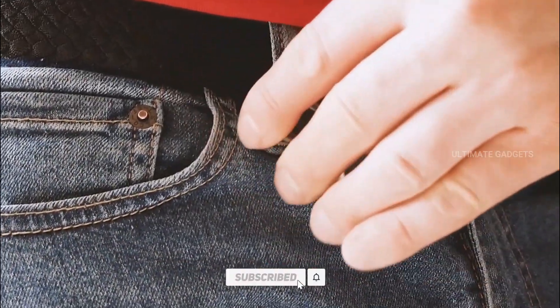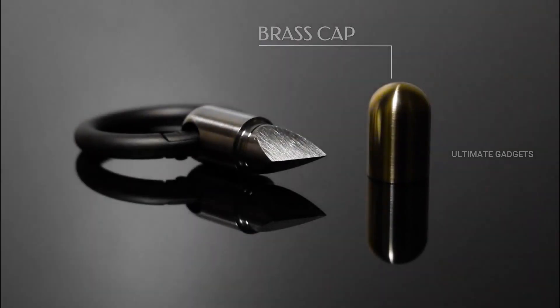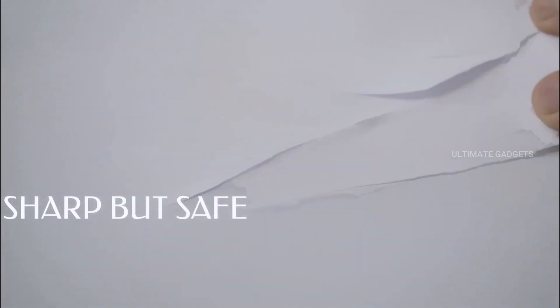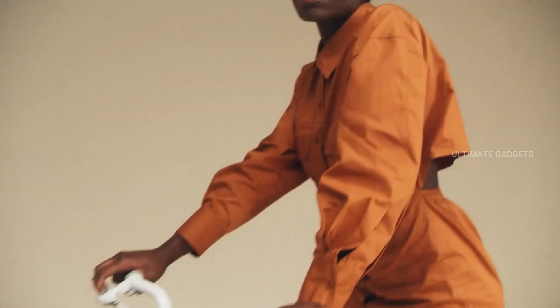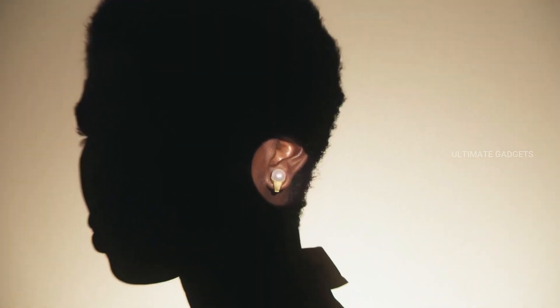This is a small keychain item. You can use it with your headphones — it looks like normal headphones or a pearl earring. If you are using this, you can hear songs or music, but people in front of you won't know you are using headphones. You can even use it in your exams.